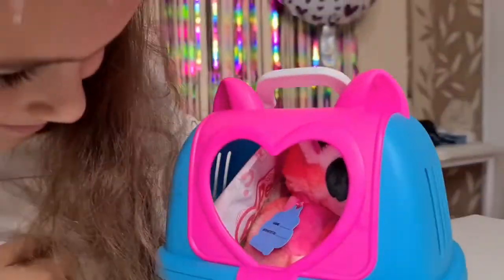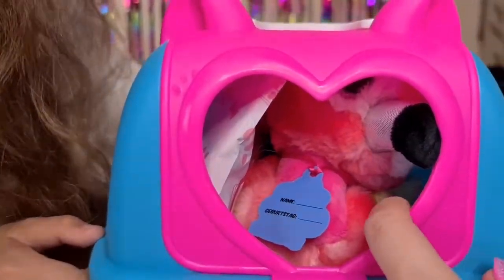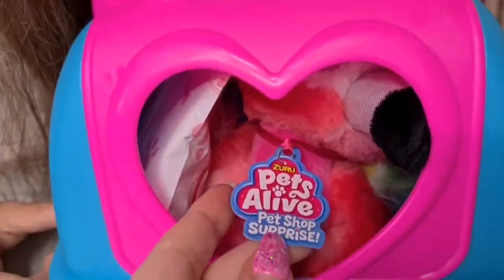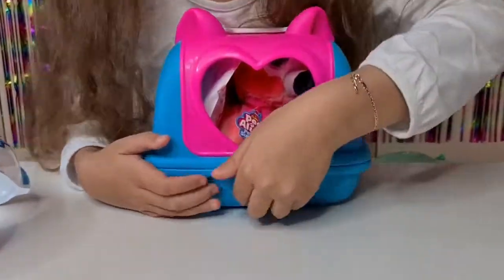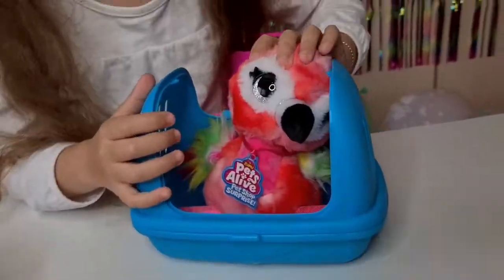Oh, we can see him! Tanya also has the dancing flamingo so we can bring him out too. It says here 'Name and Birthday Tag' - this is perfect for Tanya's birthday! Tanya's birthday was this Saturday, oh my gosh!